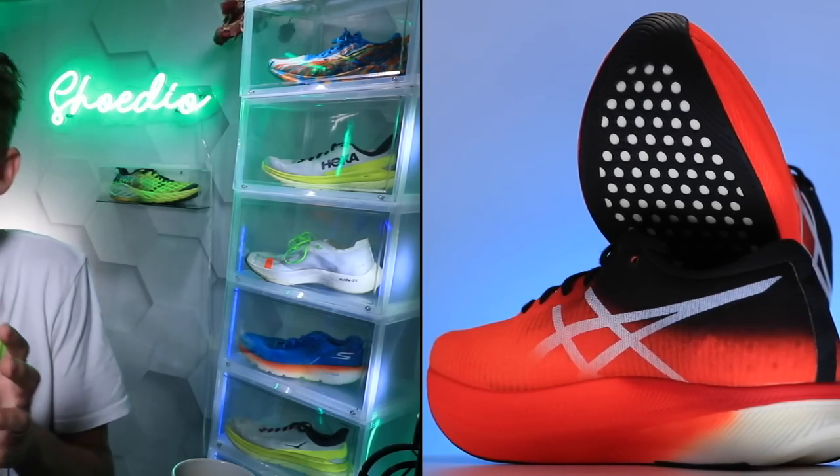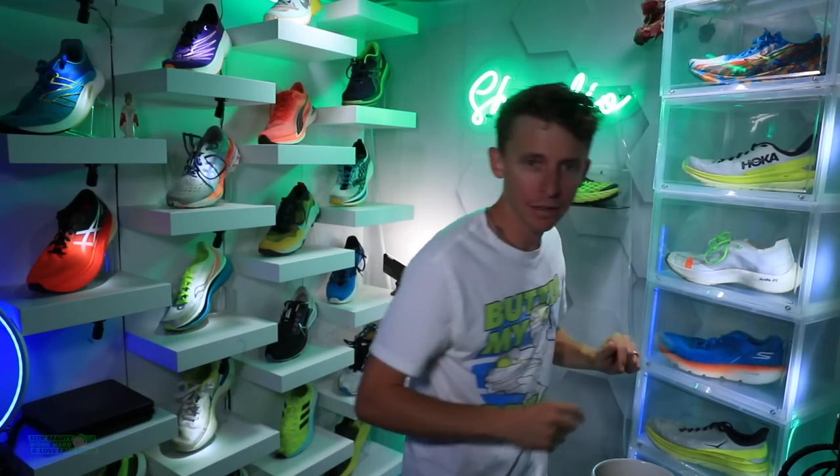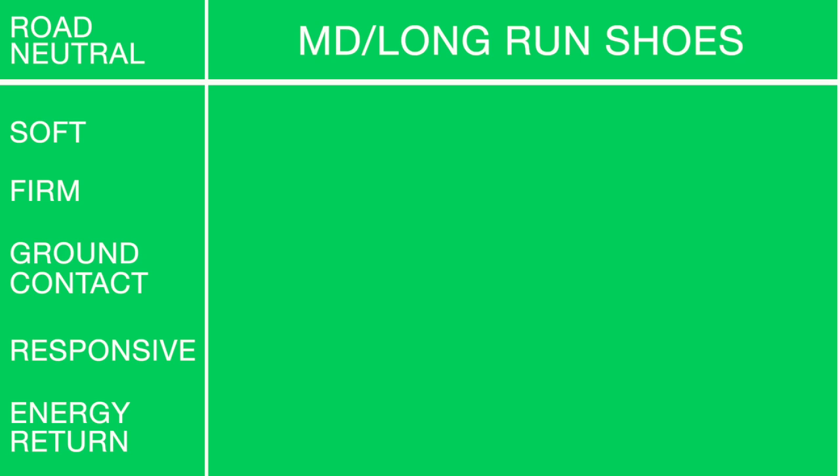If you want a little more snap underfoot, go Metaspeed Sky. If you want a little more bounce from the Zoom X midsole, go Next% 2. Moving on to middle distance and long run.